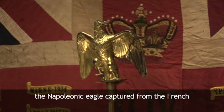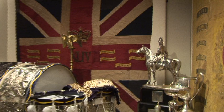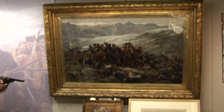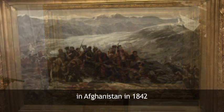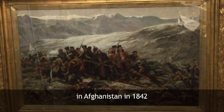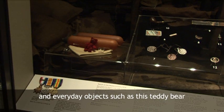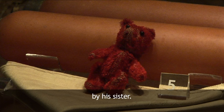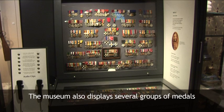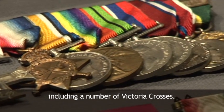Highlights include the Napoleonic Eagle captured from the French at the Battle of Salamanca in 1812, the oil painting of the last stand at Gandermak in Afghanistan in 1842, and everyday objects such as this teddy bear given as a keepsake to a soldier in World War I by his sister. The museum also displays several groups of medals, including a number of Victoria Crosses.